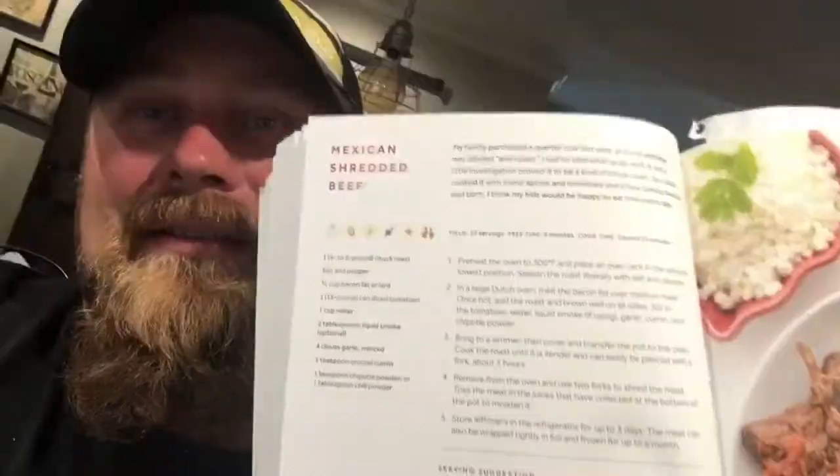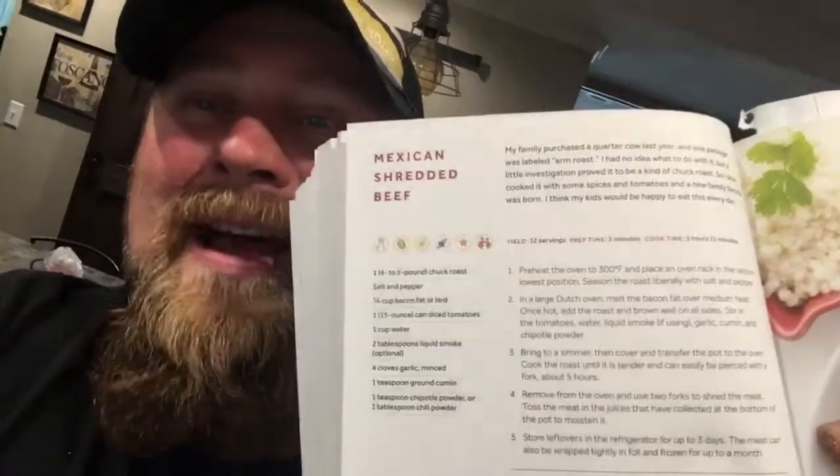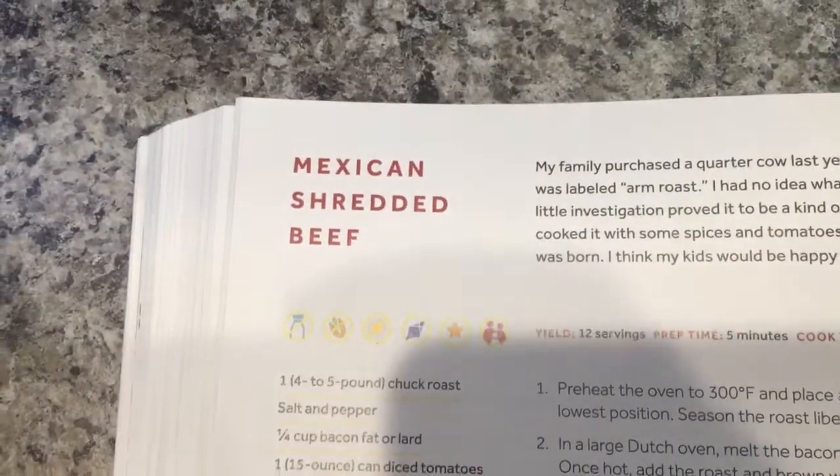What's up YouTube, welcome back to my channel Paranormal Biker. Today's conversational topic is another keto meal right out of my cookbook. Let's jump right into it — Mexican shredded beef!